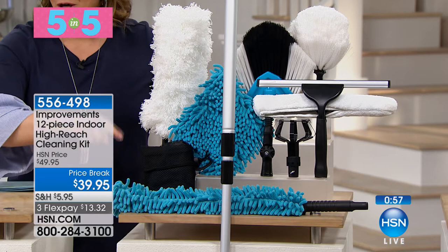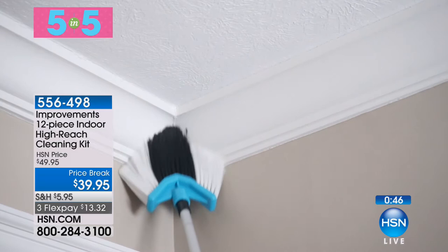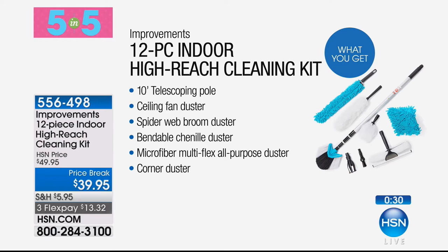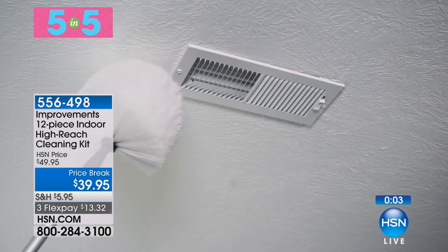Next item — I just put this in my cart today. For hard-to-reach places in your home, from Improvements: a 12-piece indoor high-reach cleaning kit. Only 640 remaining. You're getting a 10-foot telescoping pole, nine tools, adapters, plus a bag to contain it all — ceiling fan duster, spiderweb broom, bendable chenille duster, window squeegee with microfiber cloth, corner duster, flat duster, and even a light bulb changer. All those hard-to-reach spots will be a cinch. Item 556-498.